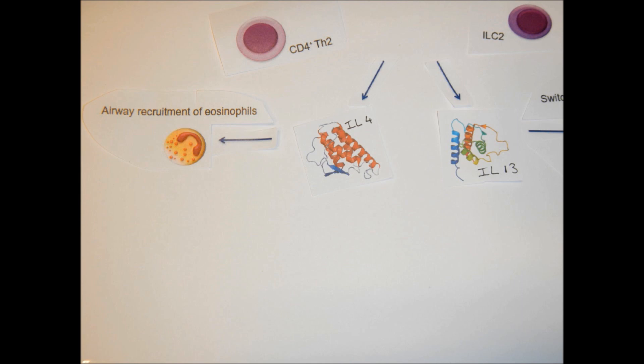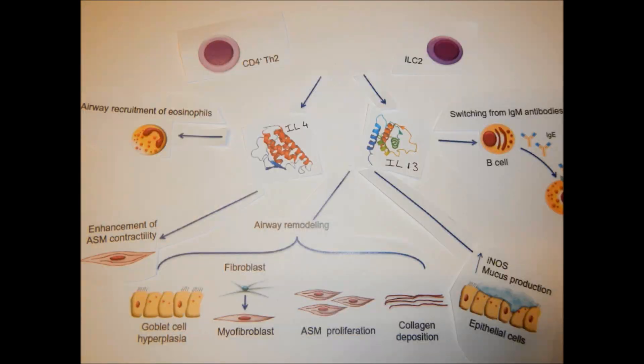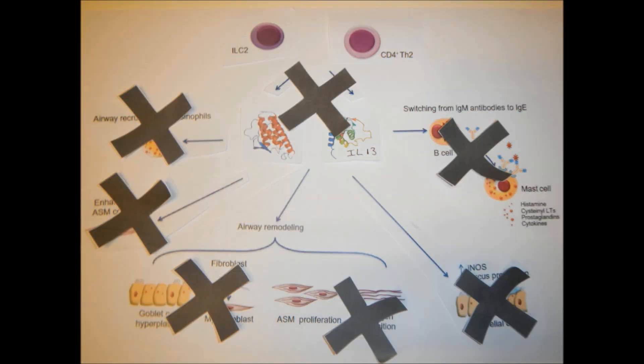Dupilumab is a human monoclonal IgG4 antibody that targets interleukin-4 receptor alpha, which is essential for IL-4 and IL-13. The binding of this antibody disrupts the pathways for both of these functions, and subsequently stops the hypersensitivity and inflammation mediators which cause severe atopic dermatitis.